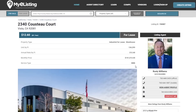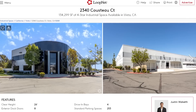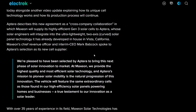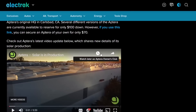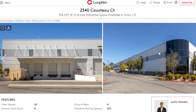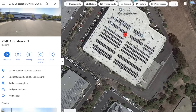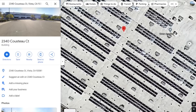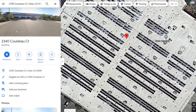Looking at the pictures on that listing and going back to remember Aptera's 'Solar is in Production' video, you can clearly see this is the same building. Looking at the side of the building and this picture here — that is definitely the same building. And if you look at the Google Maps satellite image, you can see all these solar panels on the roof.